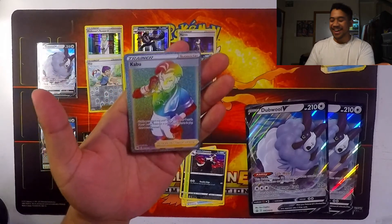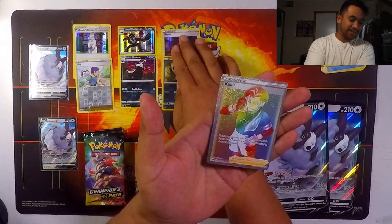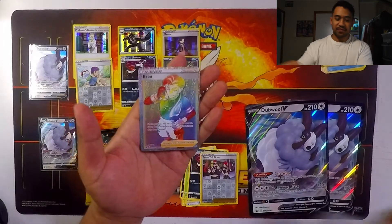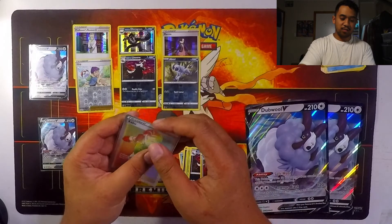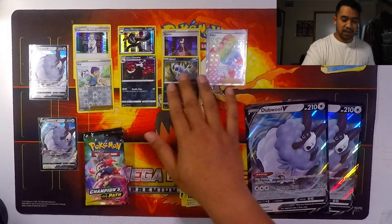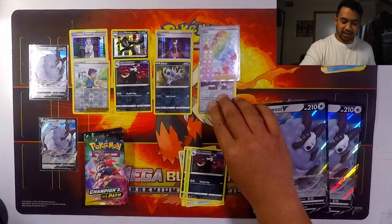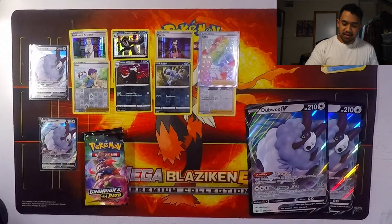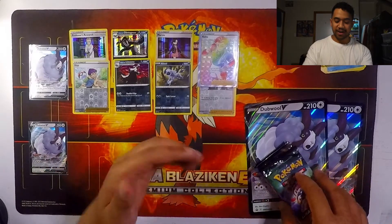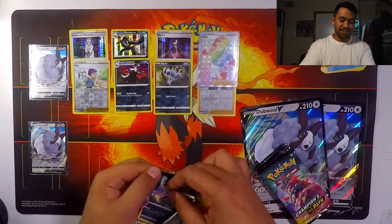Oh! I have four of these now — I'm taking that! I already have all the rainbows for the master set, but I'll take another duplicate. I have a rainbow collection — I collect rainbow cards. So that box gave us a secret rainbow rare. Even though they're dupes, I'm still hyped!